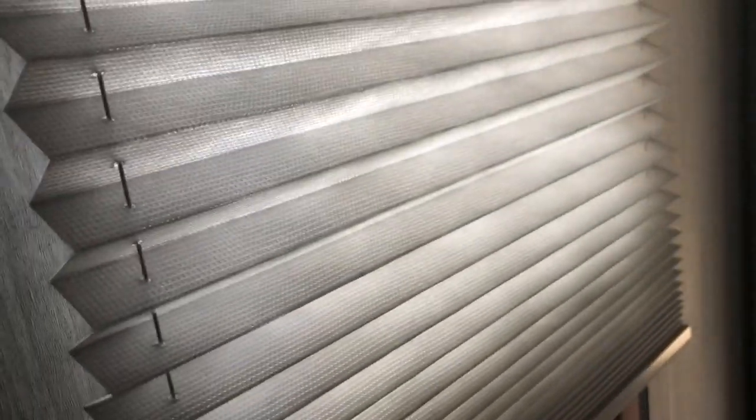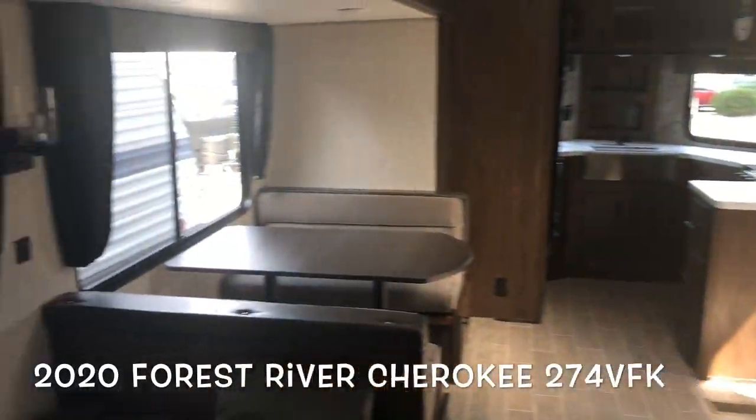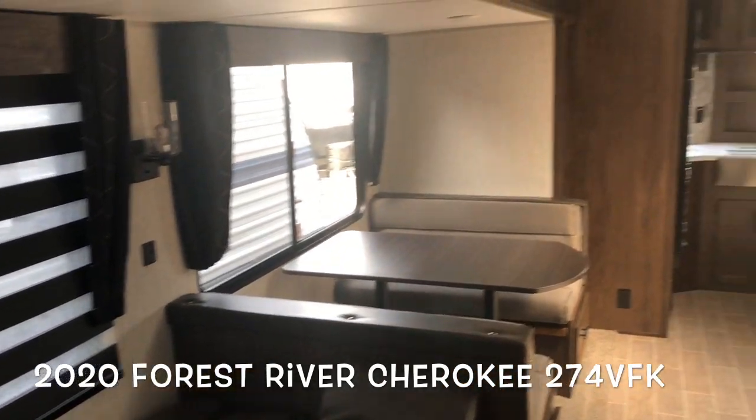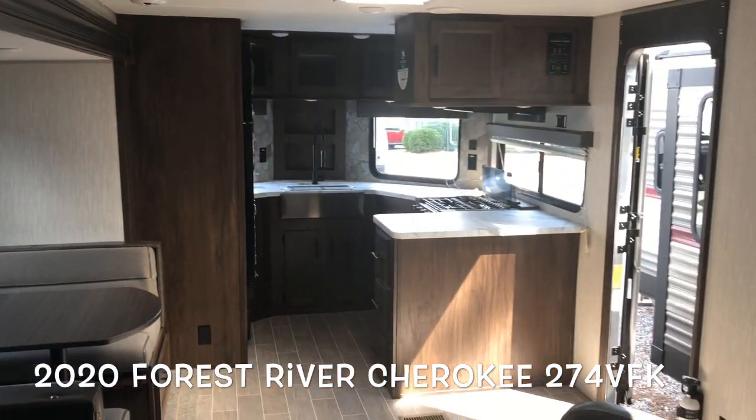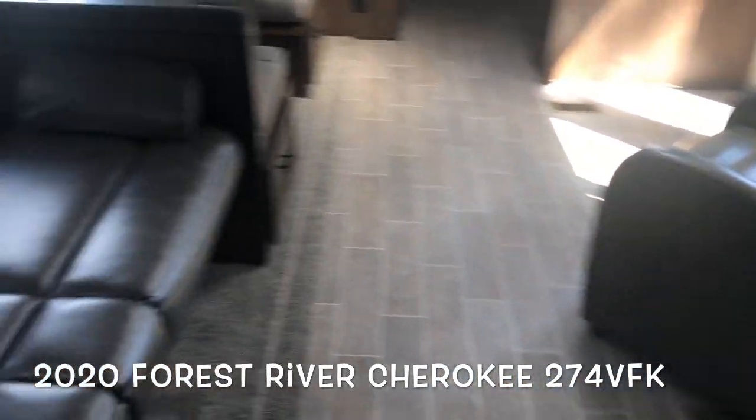Second mounted area for a TV. Side hallway, shades. This brand new 2020 Forest River Cherokee 274 VFK — front kitchen, single slide out.